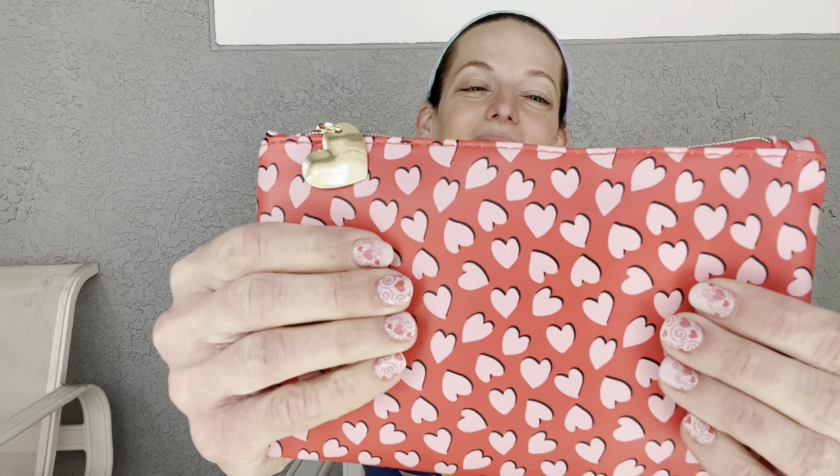This is stinking cute — this is for February of course, and look at my nails, it matches! We have a cute red bag with pink hearts and a gold heart zipper pull, and it does say Ipsy on it. I've said this many times but I use these bags quite frequently — not just as makeup bags but if I want to go out for an evening I'll put my things in here. It fits a phone, keys, or credit cards. I also give them as gifts.